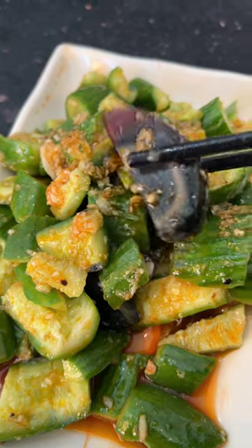If you want something cooling to pair with the spicy dishes, the cucumbers and preserved eggs are a favorite of mine. The cucumbers are smashed and jammed with garlic and chili oil, but at the same time, super refreshing.